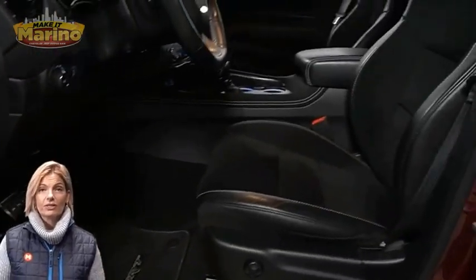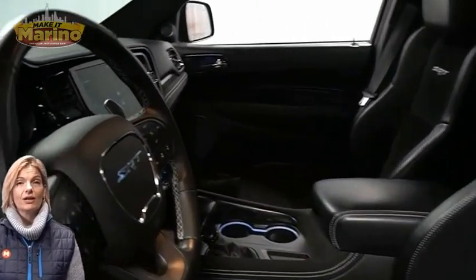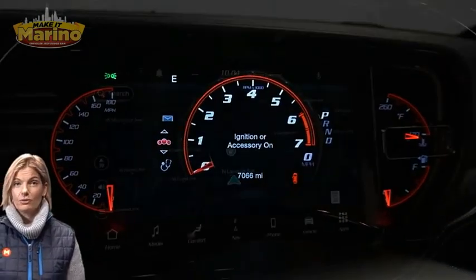Heated and ventilated front seats, heated steering wheel, and only 7,000 miles on the odometer.